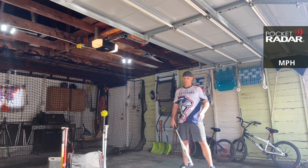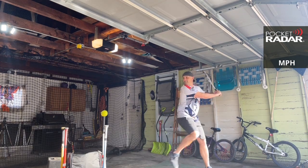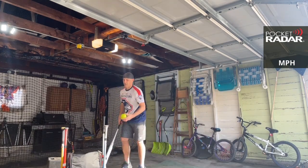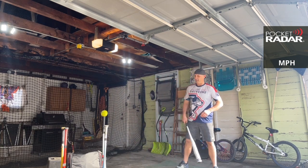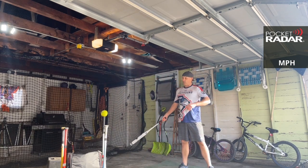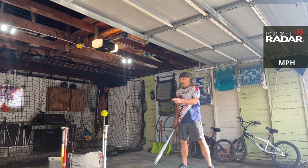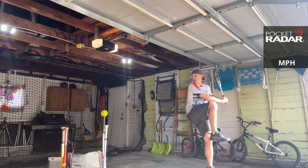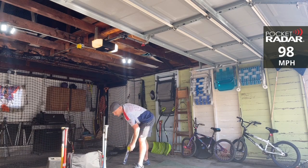First time, my wife came home and before she rounded the corner, she had actually closed the garage door, and it came down right on the camera — didn't save the screen. Not her fault. Then I came out again and accidentally used the Return of the King instead of the Black Sheep. 97 miles per hour. 98 miles per hour — there you go, Black Sheep!